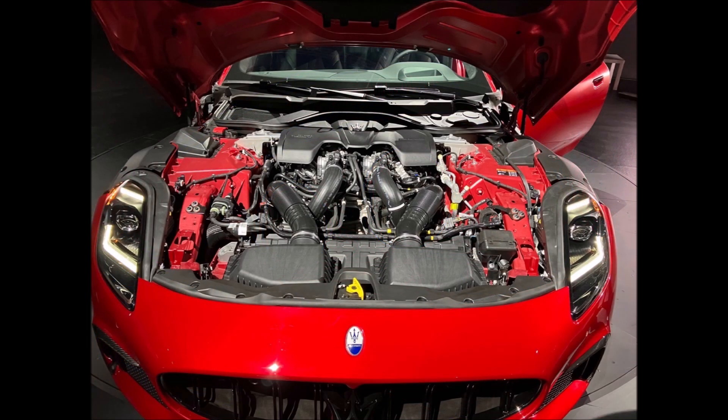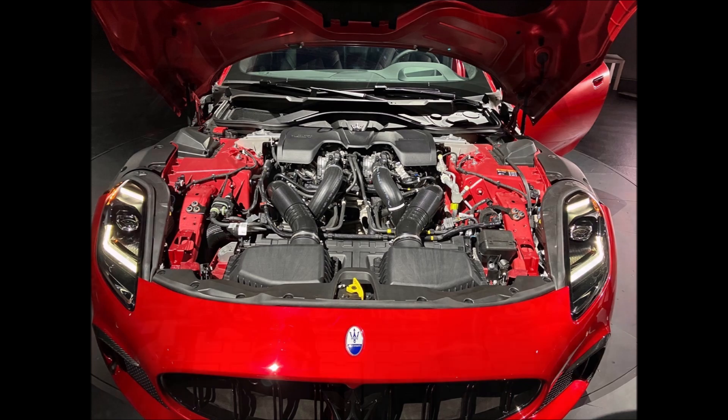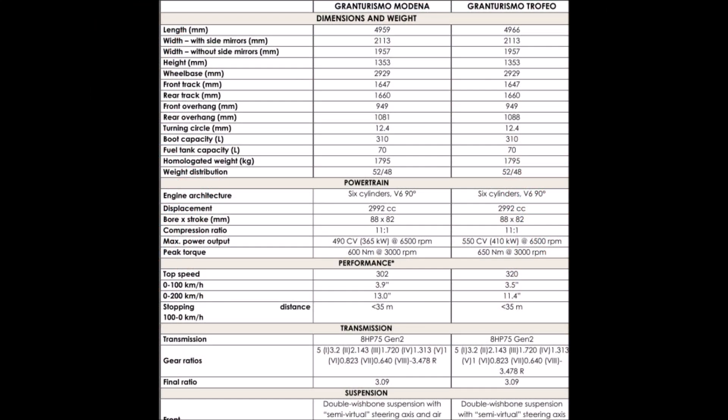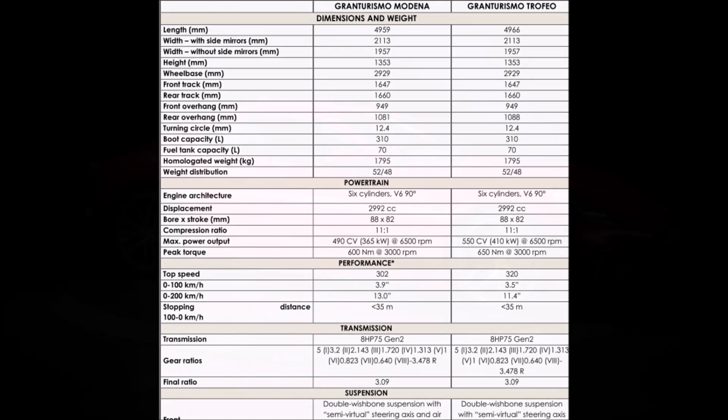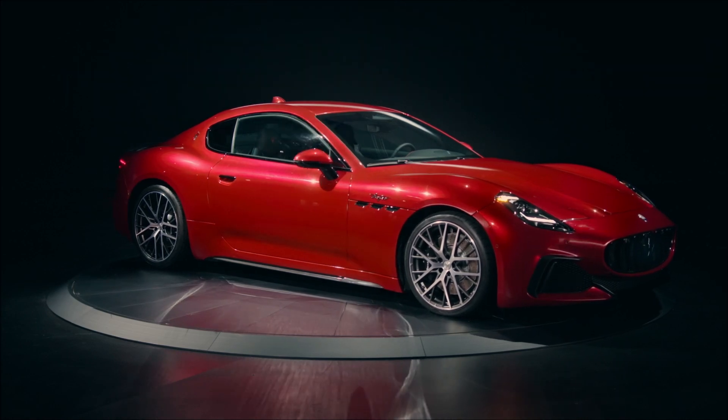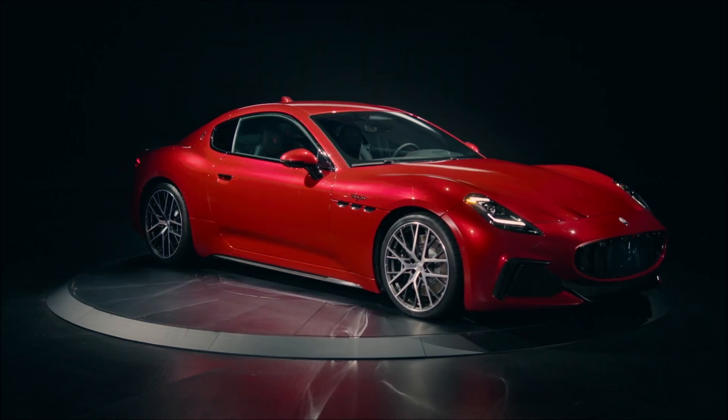Both Modena and Trofeo trims of this engine retain the MTC technology — the acronym standing for Maserati Twin Combustion — which is based on the use on the road of the combustion pre-chamber defined as part of Formula One. The Nettuno leverages a double injection system: an indirect one that allows canonical combustion by means of a spark plug placed in a lateral position, and a direct one that injects fuel directly into the pre-chamber.